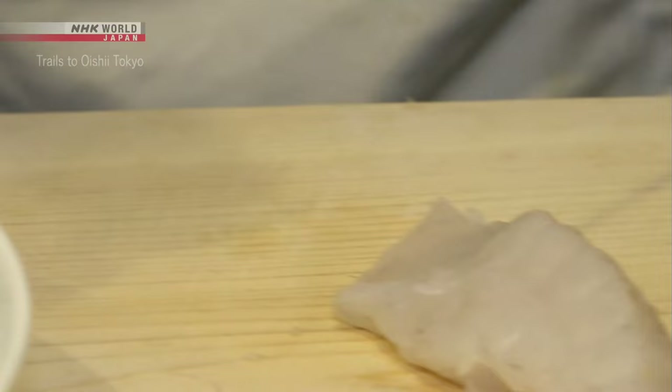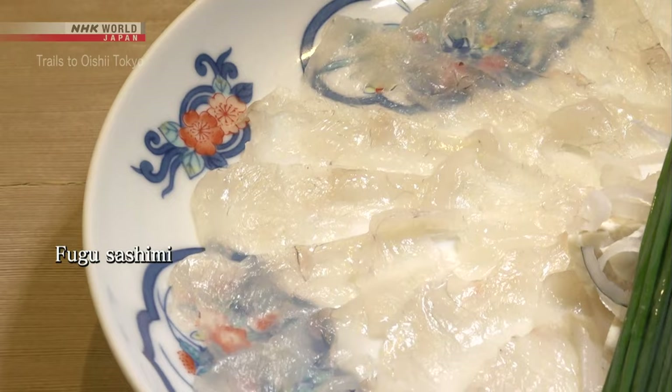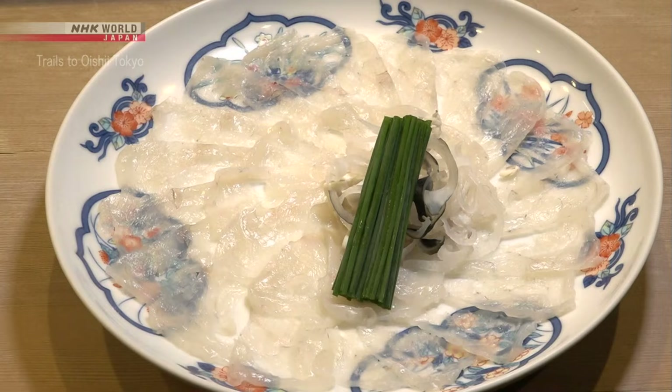He'll make sashimi first, creating thin slices with a special knife. The thin cut allows the plate design to show through the meat. It takes great skill to make these two-millimeter slices.